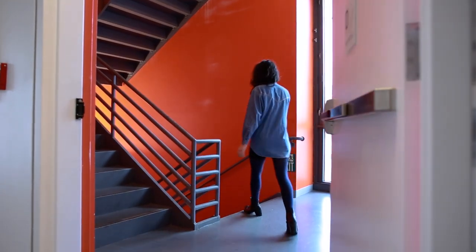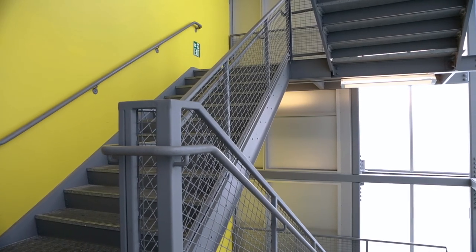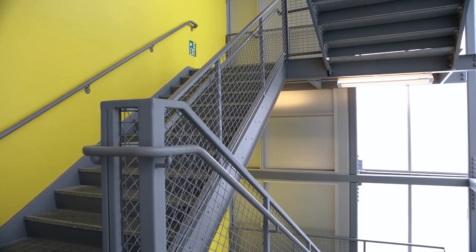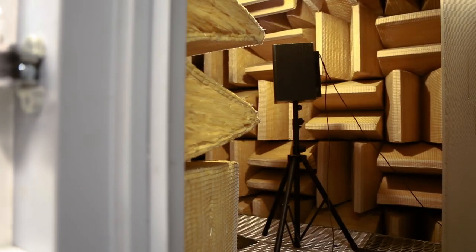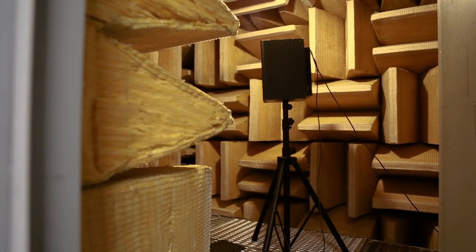41 Cooper Square has some secrets, including the egress staircases that add a splash of color to the otherwise mostly white and gray interior. The building also contains the city's only anechoic chamber, a sound-dampening space where you can literally hear a pin drop.